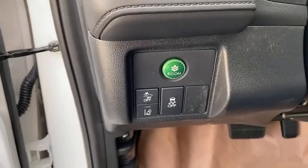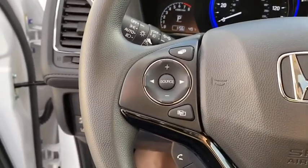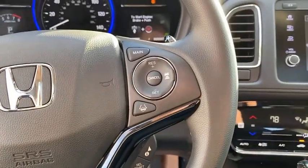Inside you'll find a backup camera, keyless entry, adaptive cruise control, HD radio, satellite radio, auxiliary audio input, keyless start, steering wheel audio controls, and MP3 player.